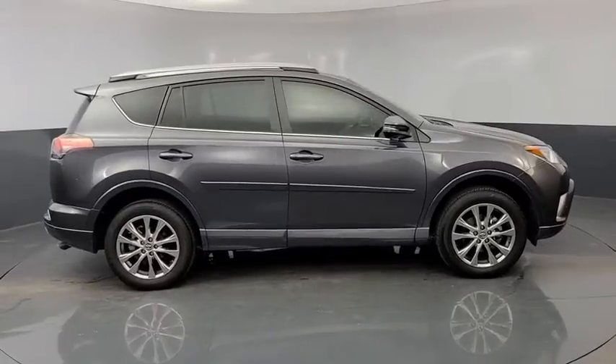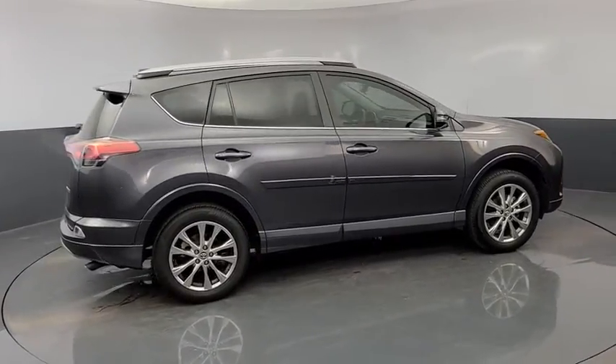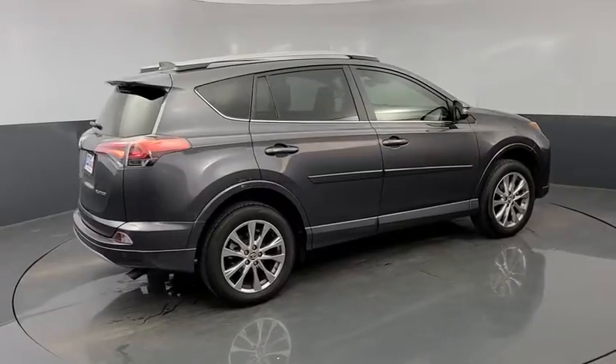This vehicle has less than 30,000 miles. Here are some of this vehicle's great options: heated seats,